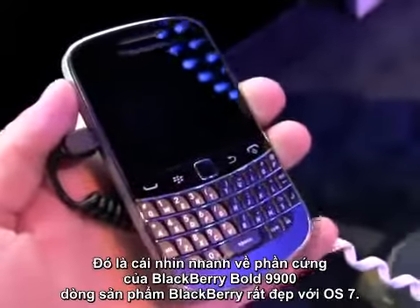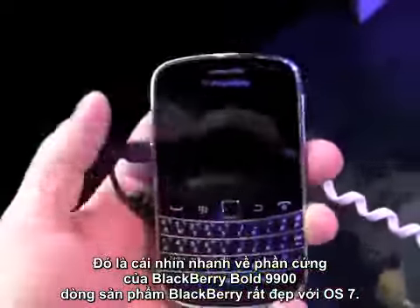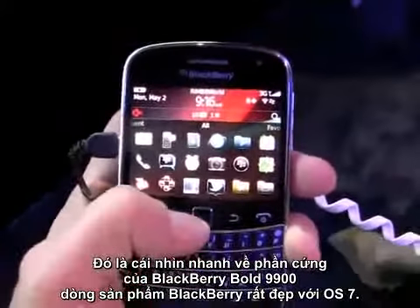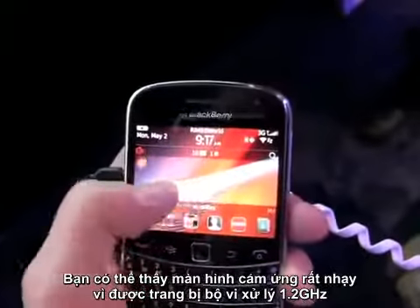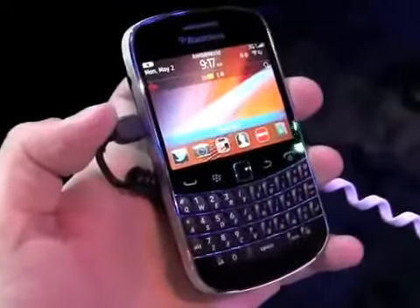So that's a quick look at the hardware on the BlackBerry Bold 9900 — a nice, handsome addition to the BlackBerry lineup. It has OS 7 on board and a touch screen. The 1.2-gigahertz processor is obvious because this thing is moving very fast. There it is, the new Bold 9900.